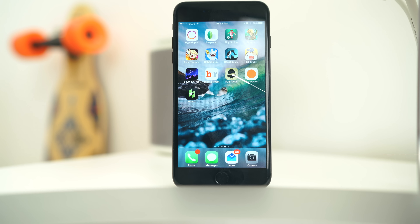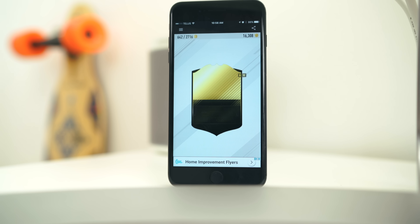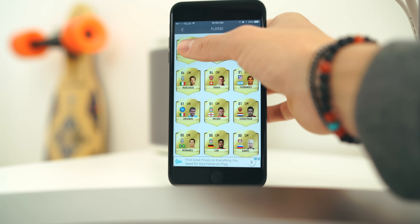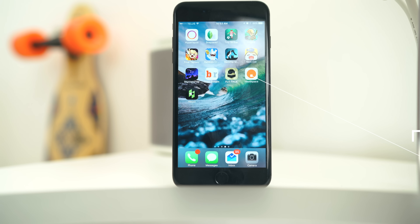Moving to another soccer app — as you know I'm nuts about soccer. This is called Foot Pack. If you've played FIFA, you know the biggest thing is opening packs to build your ultimate team. In this app you can open unlimited packs and essentially create your own ultimate team — something I also love to spend countless hours doing.